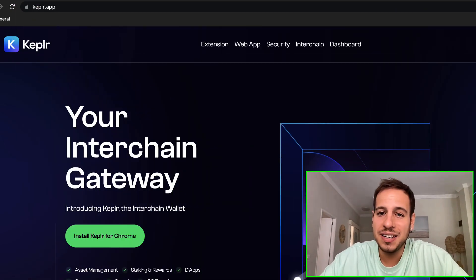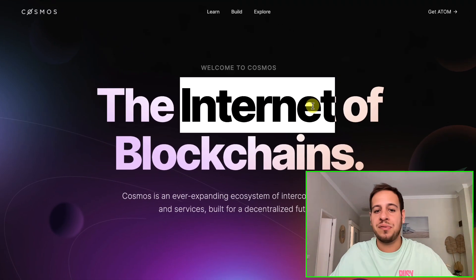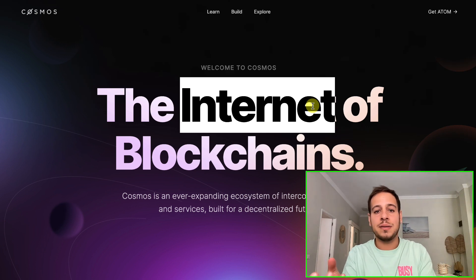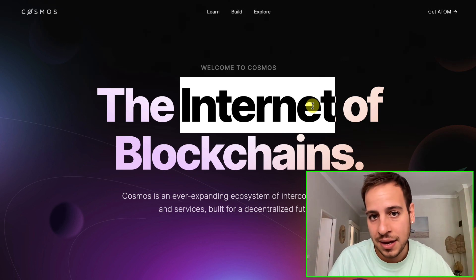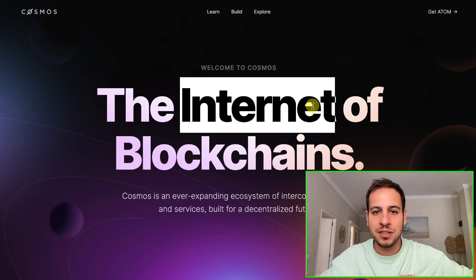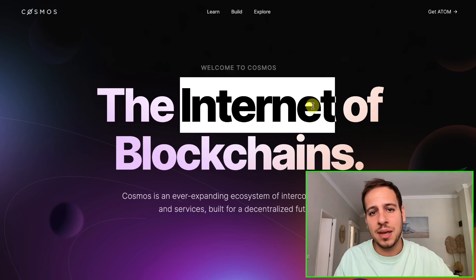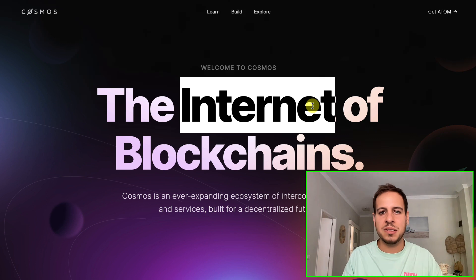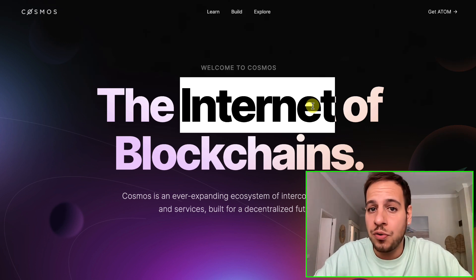So this is the Keplr wallet — it's the interchain gateway, basically the native wallet for the Cosmos blockchain. Cosmos is also referred to as the internet of blockchains because it's a framework and infrastructure that allows developers to create blockchains from scratch using the Cosmos SDK, which is based on the Tendermint consensus. Don't worry if these are too many new buzzwords — we will have another deep dive video tutorial about the Cosmos ecosystem and how it works.